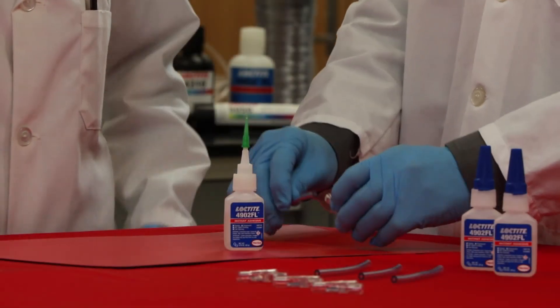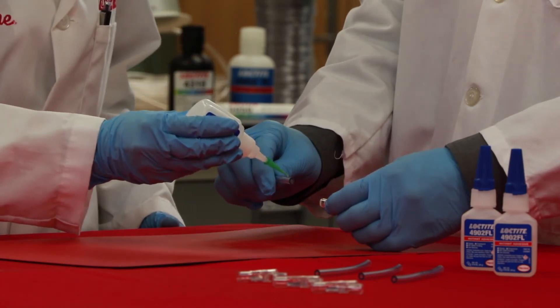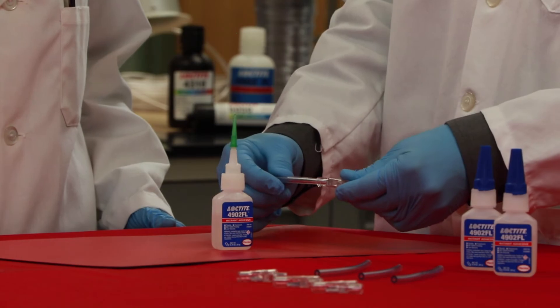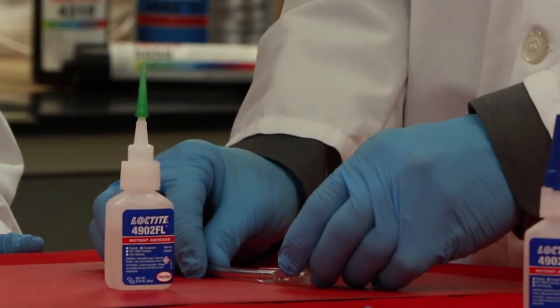The traditional room-temperature cyanoacrylates require 24 hours at room temperature for full cure. These adhesives develop handling strength in seconds, allowing for parts to be moved to other processes or for a preliminary quality check.